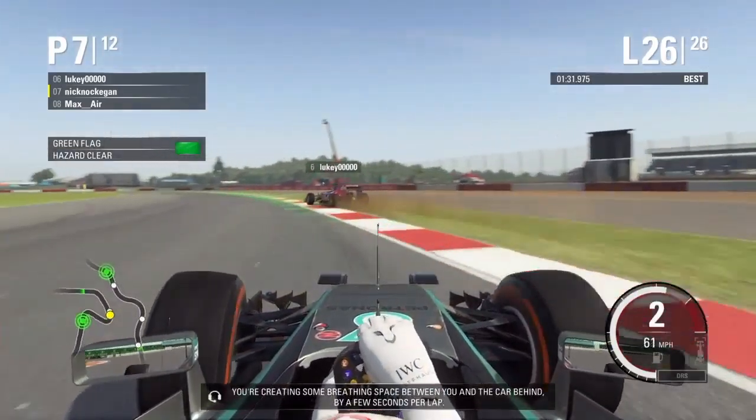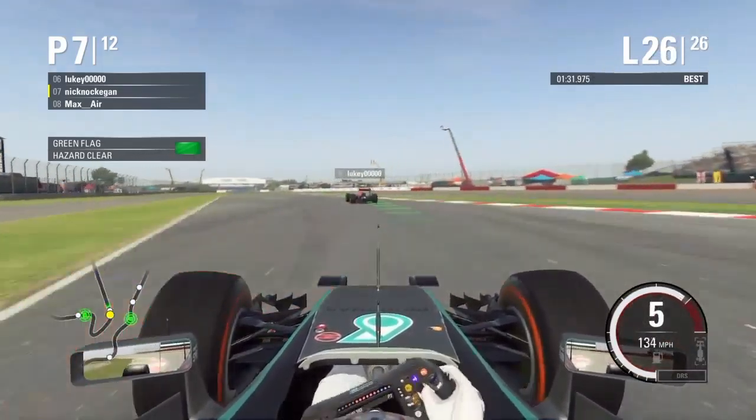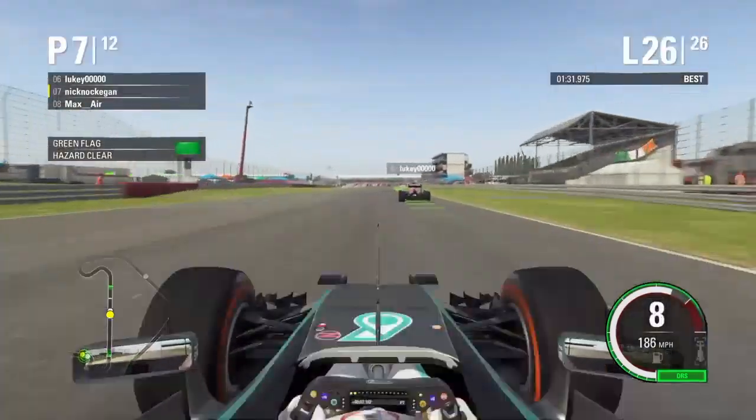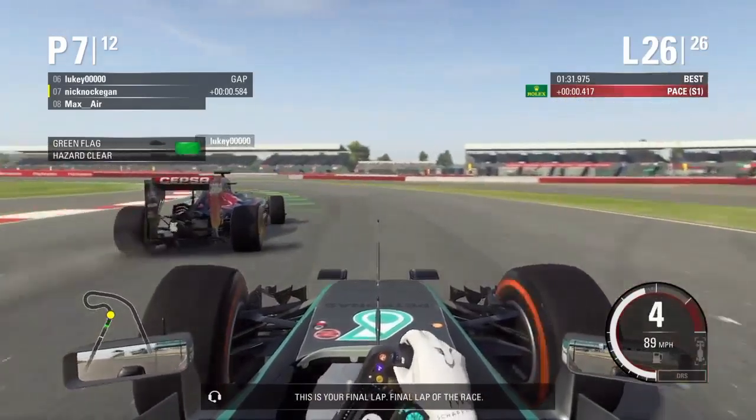You're creating some breathing space between you and the car behind by a few seconds per lap. Ericsson is behind. The gap is 12 seconds. This is your final lap. Final lap of the race.